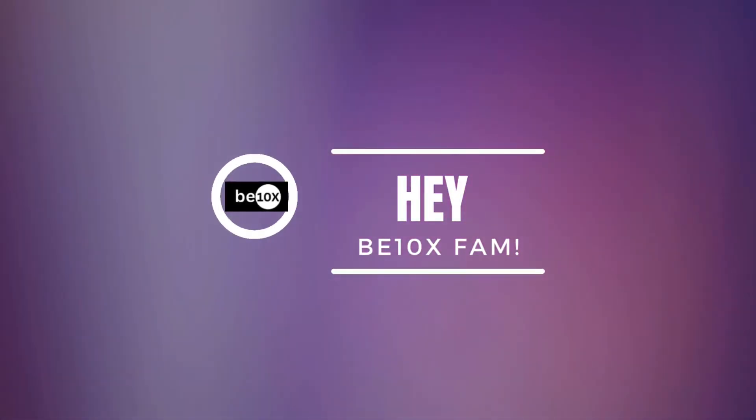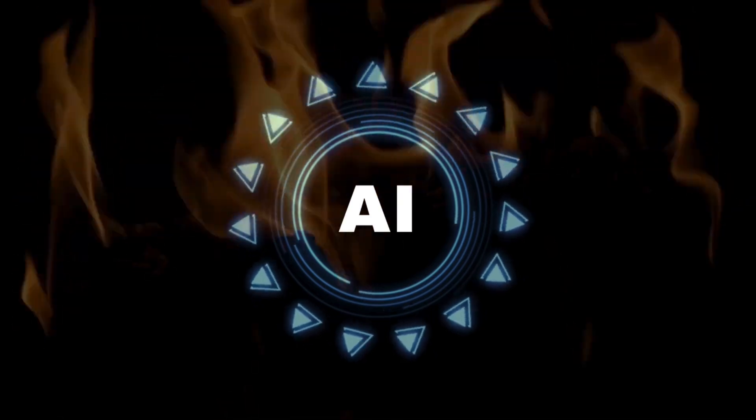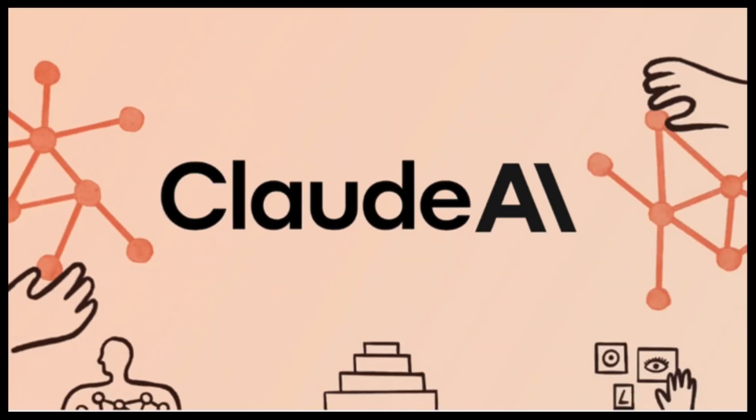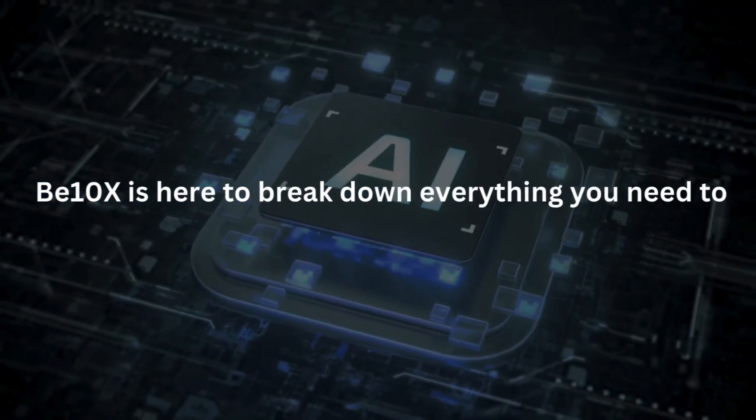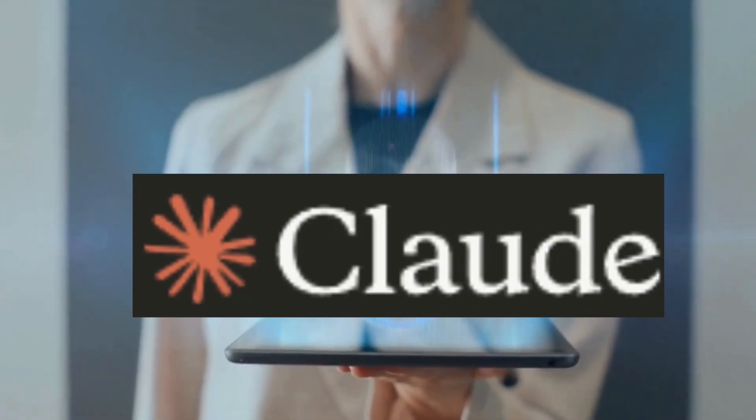What's up everyone, Suraj here from Betanex. In the world of AI, there's a new player in town and it's making waves. It's called Claude AI. Feeling curious about this ChatGPT challenger? Well, buckle up — because Betanex is here to break down everything you need to know about Claude and why it might just be the free AI tool you have been waiting for.